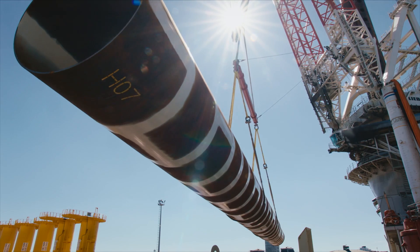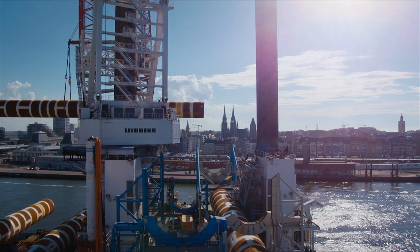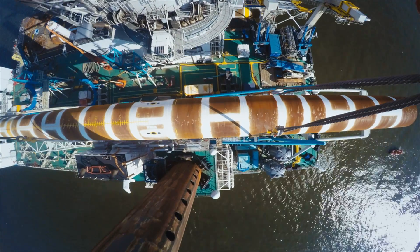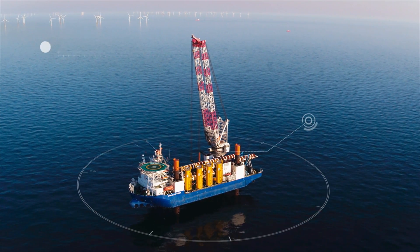The jack-up vessel Volovent has a lifting capacity of 1,500 tonnes. With this, we can install the latest generation of offshore wind turbines.